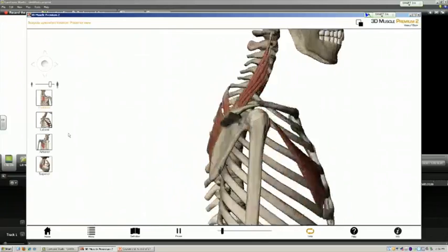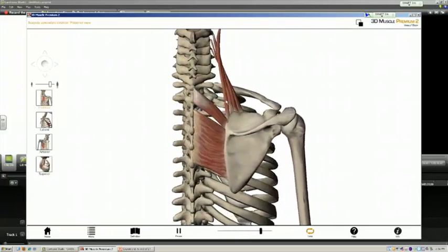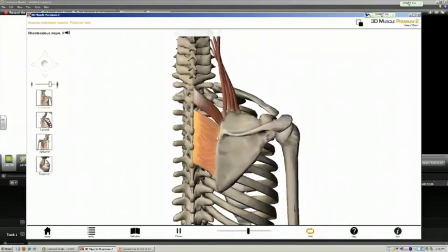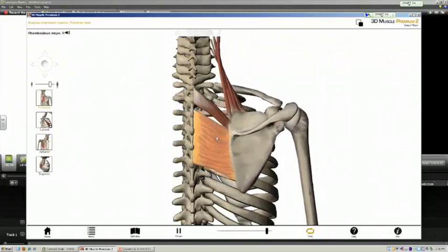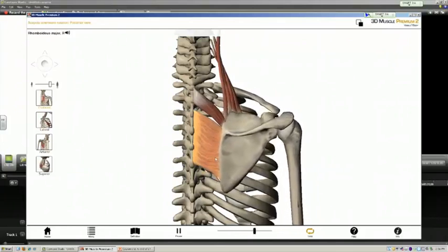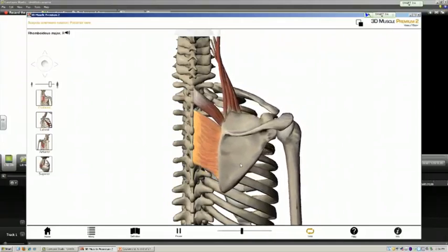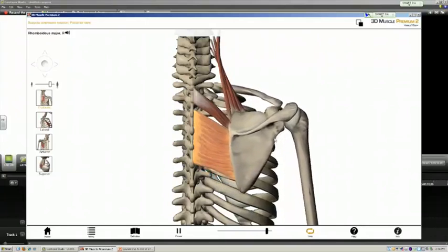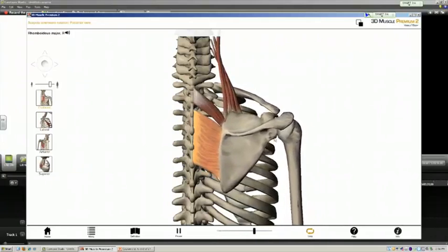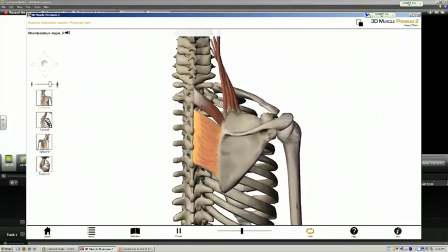Comparing this with downward rotation of the scapula: the levator scapulae is really a minor player, but the two rhomboid muscles play a major role — not only in retraction of the scapula as seen earlier, but particularly the lower part of the rhomboid major pulls the vertebral border and the inferior angle of the scapula back to the anatomic position, causing a downward or medial rotation of the portion of the scapula articulating with the humerus during adduction.